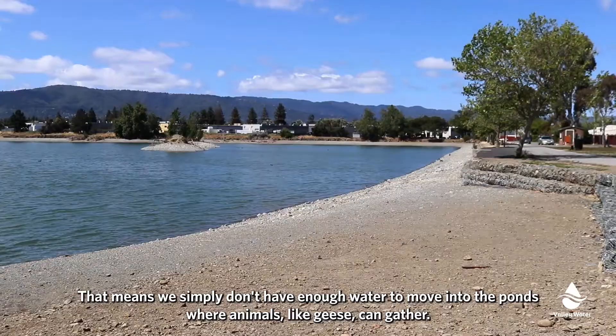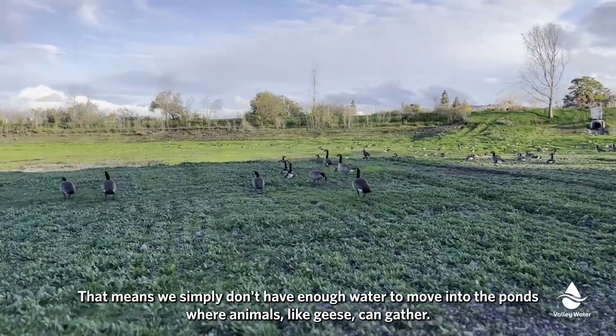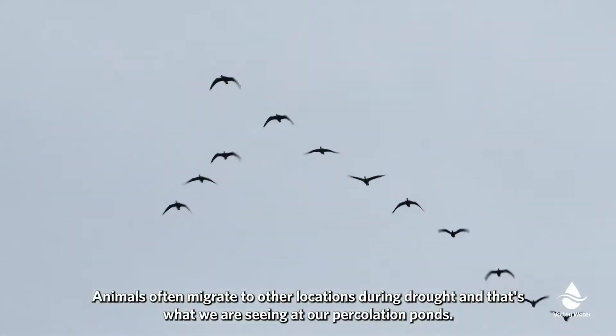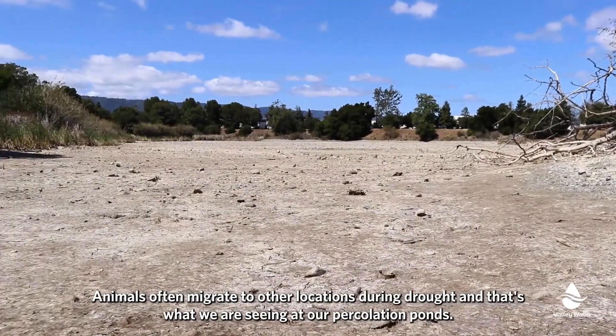That means we simply don't have enough water to move into the ponds where animals, like geese, can gather. Animals often migrate to other locations during drought, and that's what we are seeing at our percolation ponds.